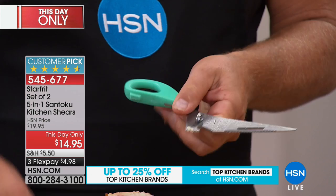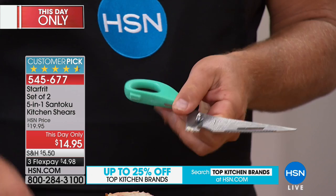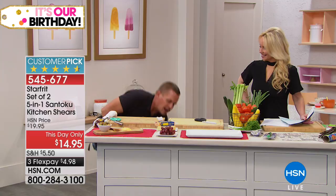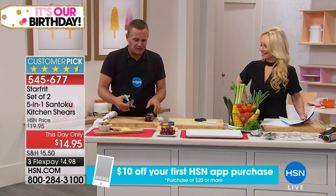It's kitchen shears by Starprint. These things literally cut everything but bad habits and taxes. You just saw me cut that chicken. How many times around the house do you always need a good knife or a good pair of shears? Whether you're using the shears to cut open packages, or if you want to use the knife, you just pop it apart and you've got that five-inch santoku knife for all of your slicing and chopping.